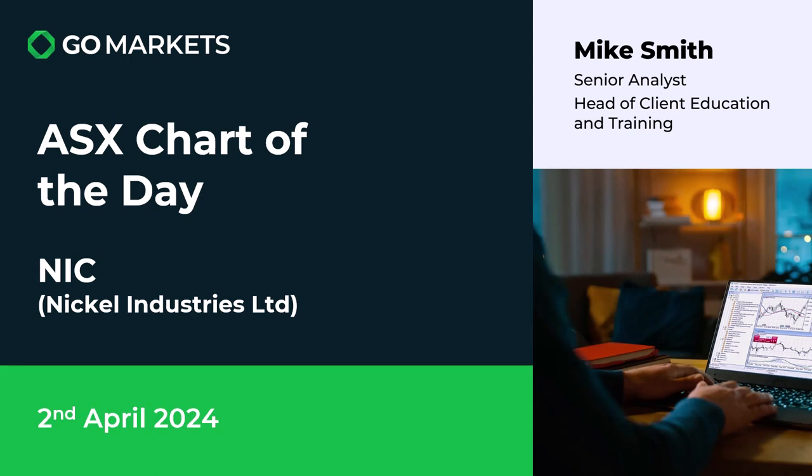Welcome to your ASX chart of the day. Today we are looking at Nickel Industries Limited, NIC. Some interesting price action on the chart today as we return to trading after the long weekend. Let's have a look at the chart right now.